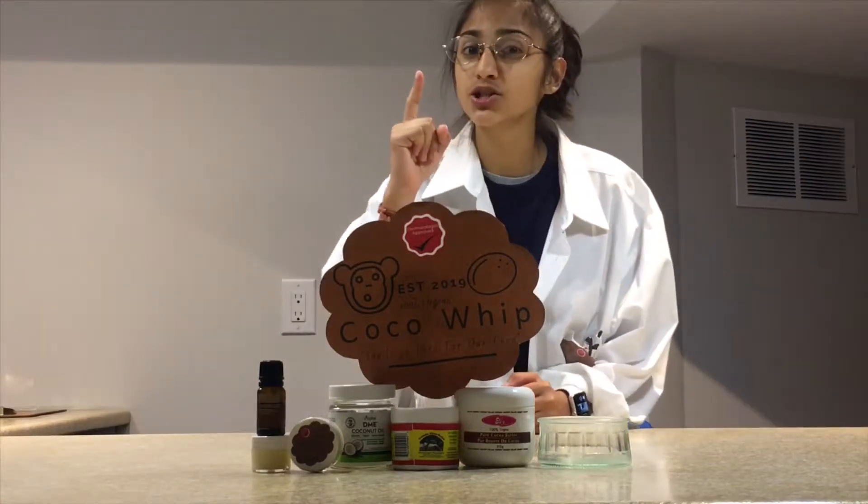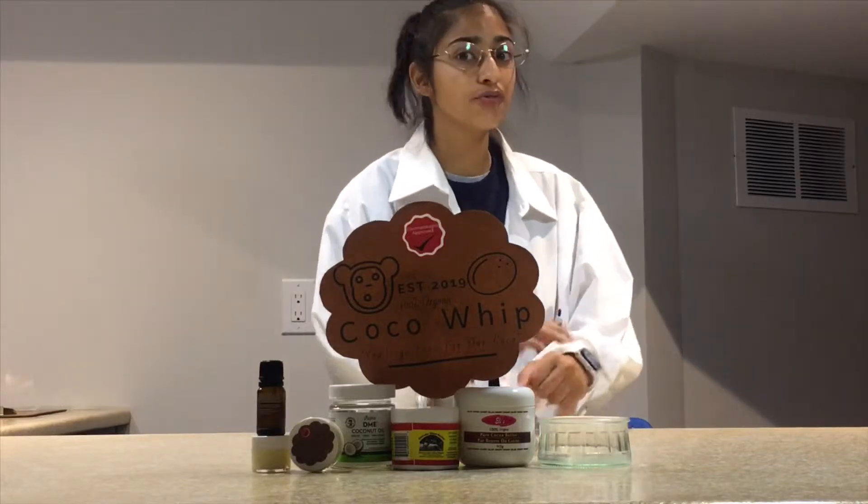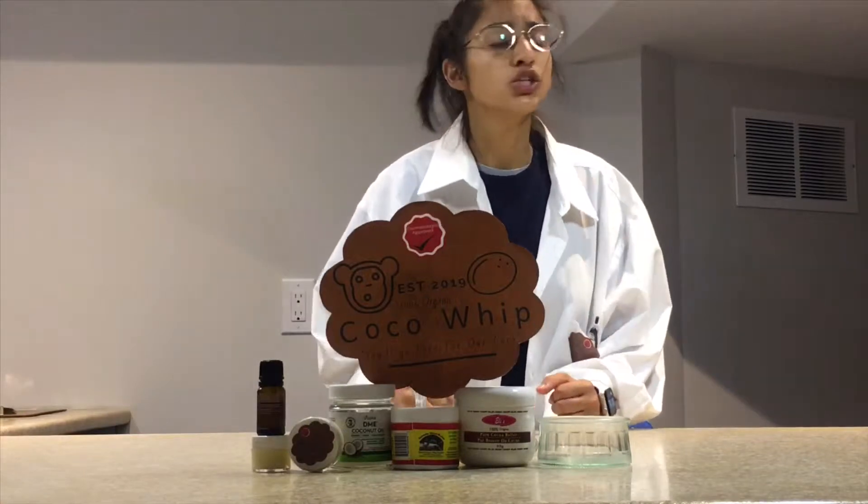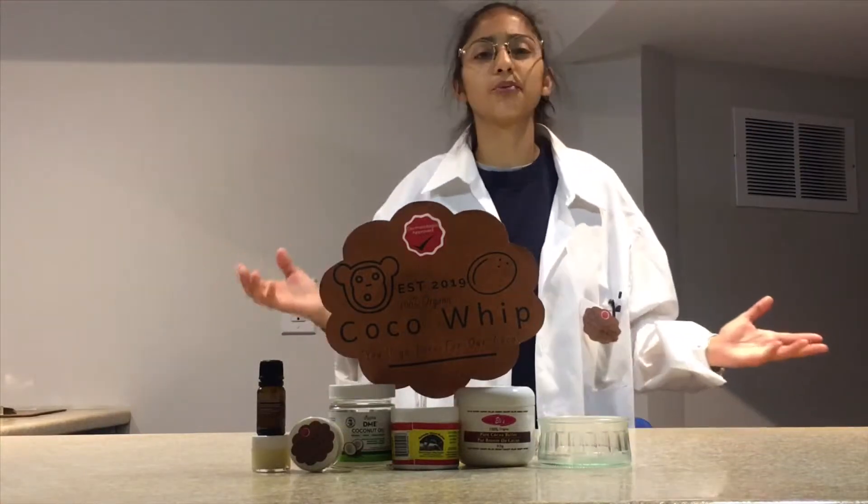Made with 100% natural ingredients, it not only feels good, but it smells good. Add Coco Whip to your daily skincare routine to boost your confidence and make you feel better about your skin.